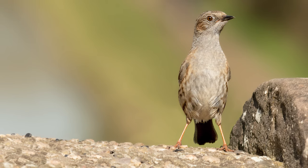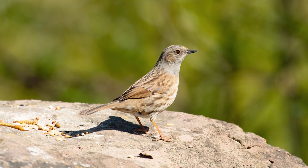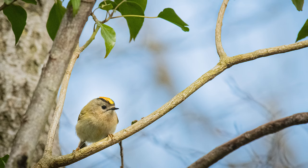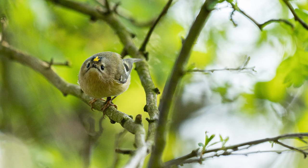Here we have the dunnock standing so proud. These goldcrests are so difficult to photograph — so small and they don't hang around for long.